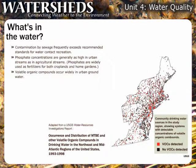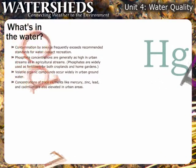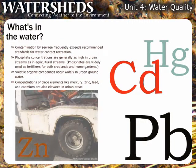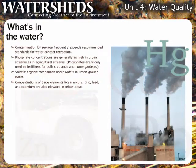Volatile organic compounds, which are used in plastics, cleaning solvents, gasoline, and industrial operations, have entered many urban groundwater systems. Concentrations of trace elements like mercury, zinc, lead, and cadmium are also elevated in urban areas. Many of these come from motor vehicle emissions, but 87% of mercury emissions come from industrial sources like coal-fired power plants, which produce over half of America's electricity.